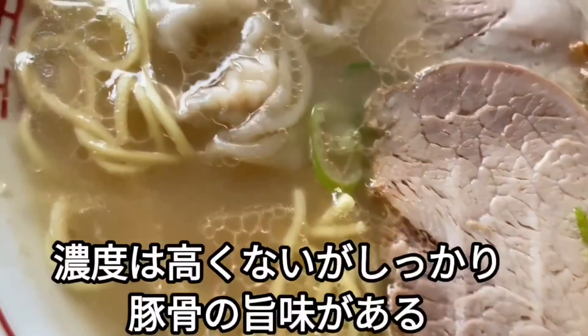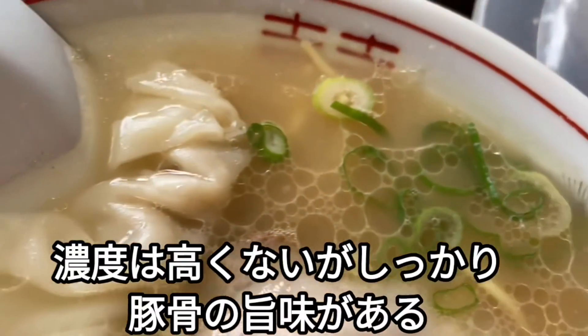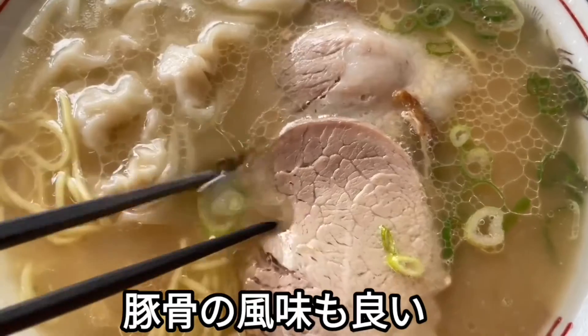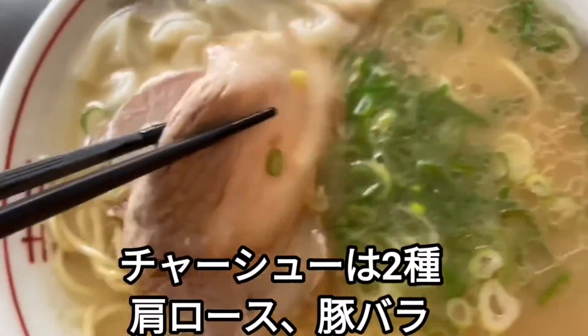他にも味付け卵が乗った玉飯や餃子もあります。今回はワンタン麺と餃子を注文しました。こちらがワンタン麺です。福ちゃんラーメンのご兄弟ということもあって非常に近しいラーメンなんですが、やっぱりちょっと違います。スープは同じように豚の頭の骨を使って炊き込んであって、濃度は比較的高くないんですけれどもしっかり豚骨の旨味が出ています。